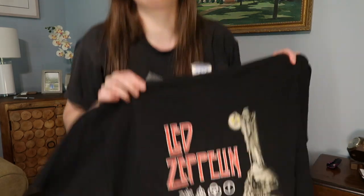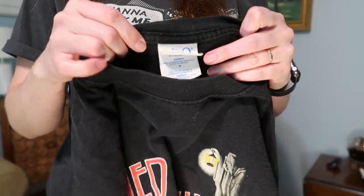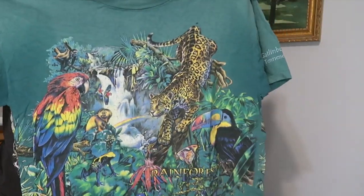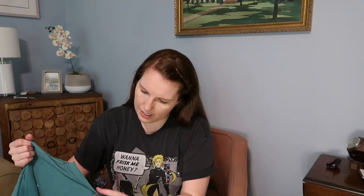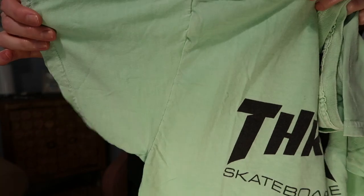I specifically wanted this lot because of this Led Zeppelin shirt — I think it's a 90s Led Zeppelin shirt, which is still vintage, even if not single stitched. It struck my curiosity. Then a really neat rainforest t-shirt — saving the rainforest was a huge topic in the 90s. It's nice and oversized for some disco girl to wear over shorty shorts. Finally another Thrasher Skateboard Magazine t-shirt in kind of a neon green — and that's all she wrote for the 40 shirts.